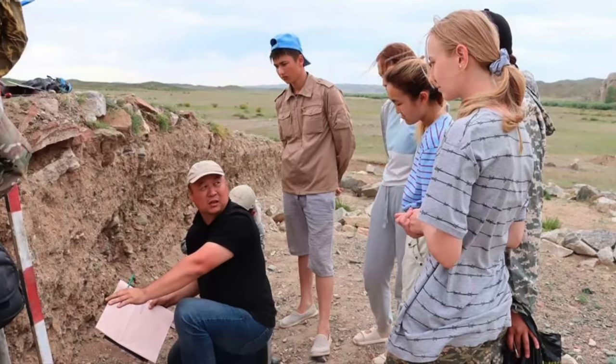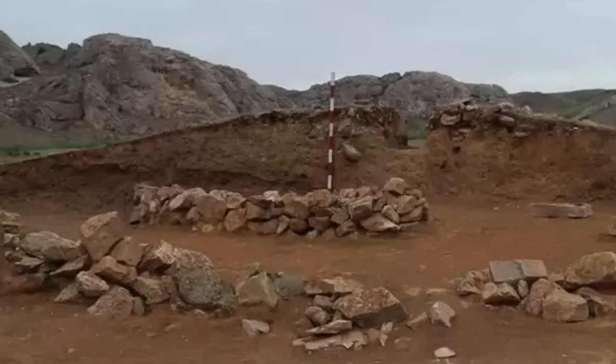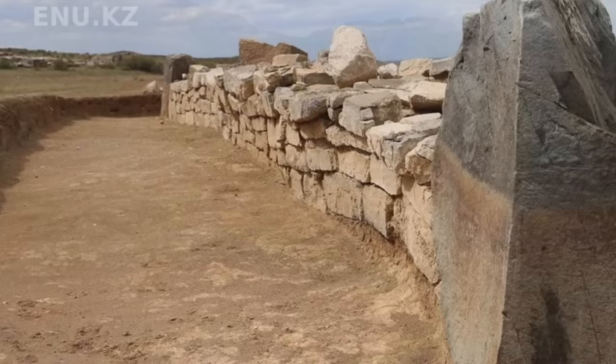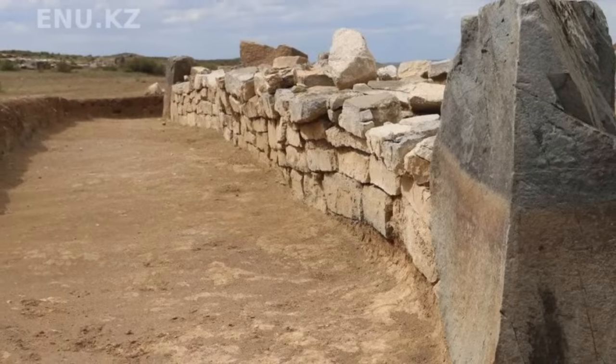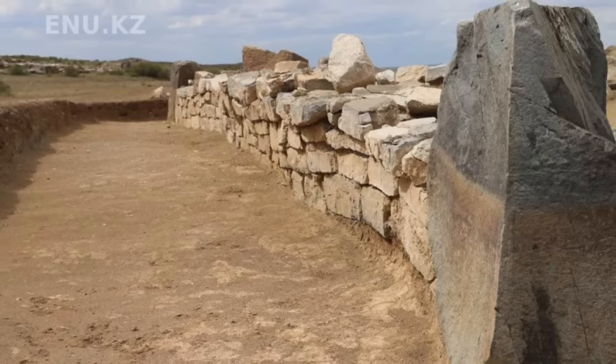Excavations are continuing at the site, and I'm personally looking forward to seeing something officially published, and also a lot more photographs. It is a very ancient structure with a unique form, found in a part of the world we don't often find such structures.